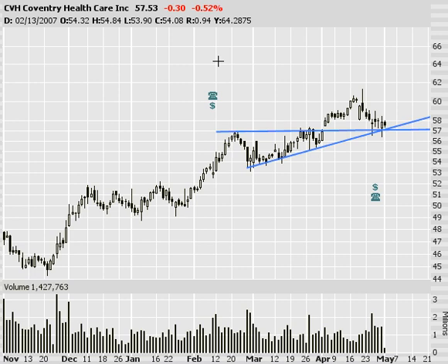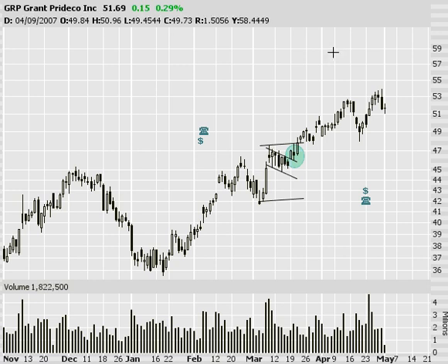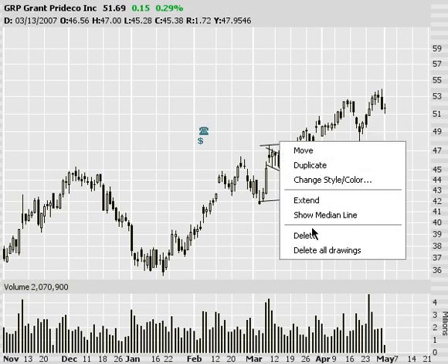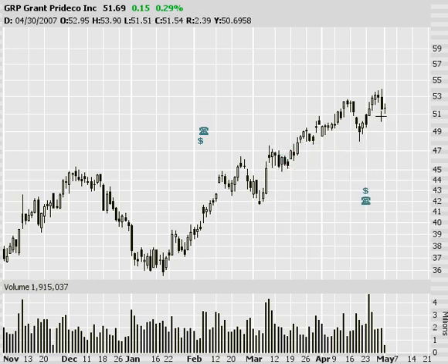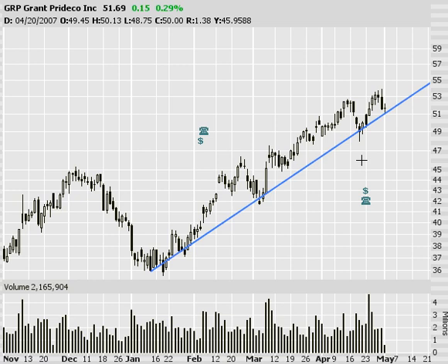Next on this list I've got Grant Prideco, ticker symbol GRP. Higher highs, higher lows — watching for the higher low. So hopefully in the bigger picture, in this longer upward trend, we see it stop going down. You can see we've got a little neutral candle here today. Hopefully we see some price action as it starts to rise and hopefully we'll make it in on the next high.